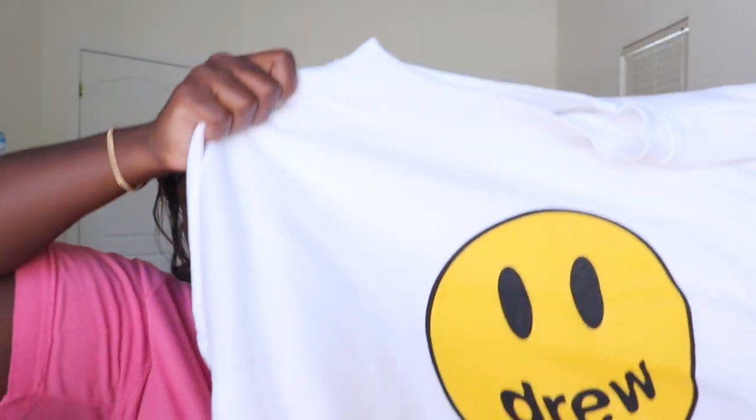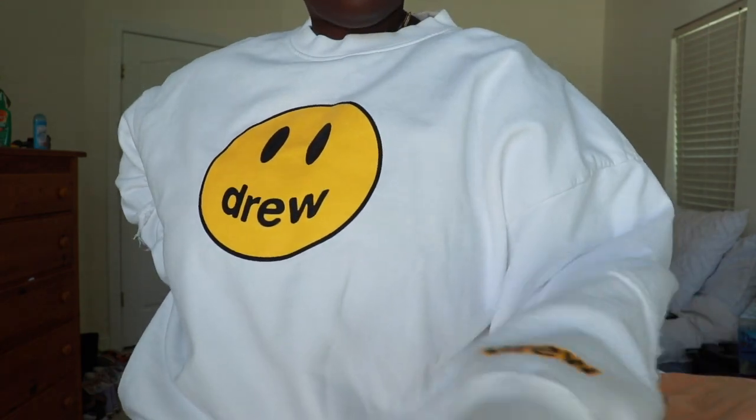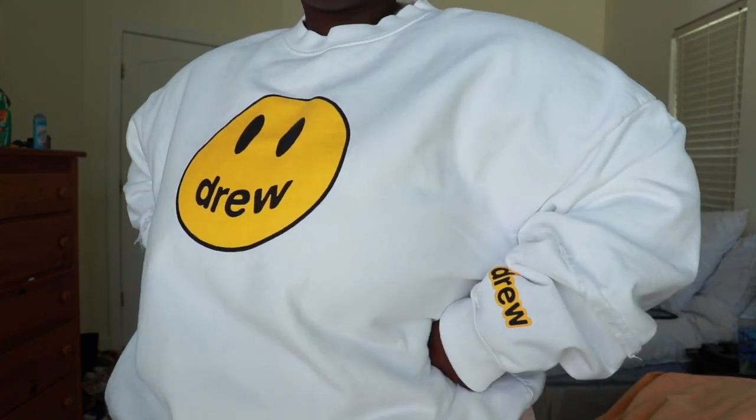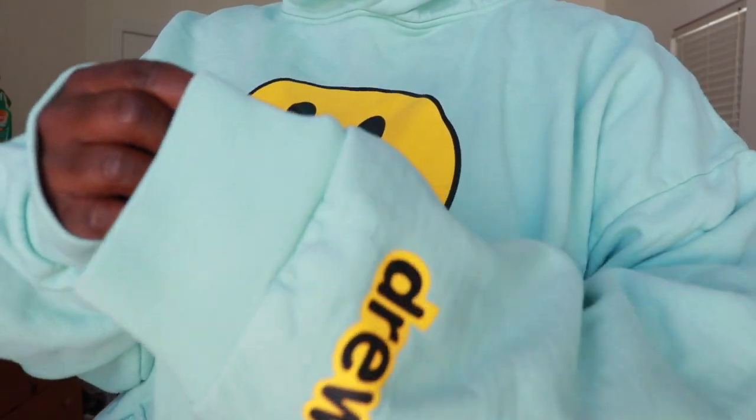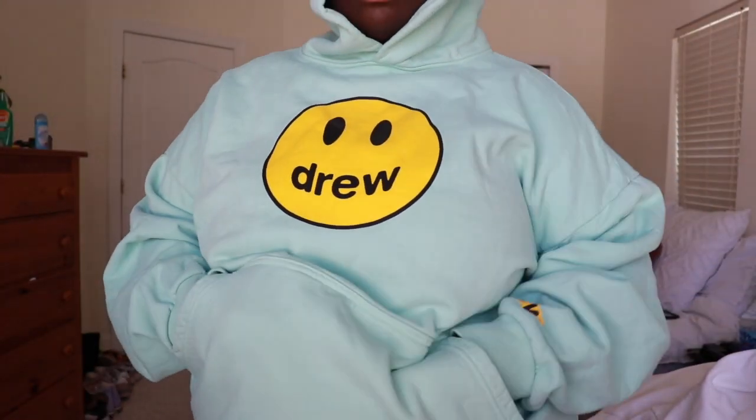The next two are kind of similar in the way they feel, and they're from Drew House. I have this white crew neck — it doesn't have a hood, and halfway down the sleeve it has a little detail. I think this was from the May drop. I also have a lime or mint green one from the June or July drop that has a hood. These are both so comfortable — the material feels kind of cool so it doesn't make you feel super hot. I got a 2XL but probably would have gotten an XL since they run very big.